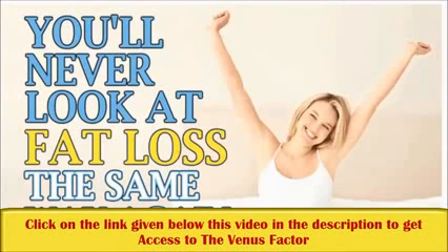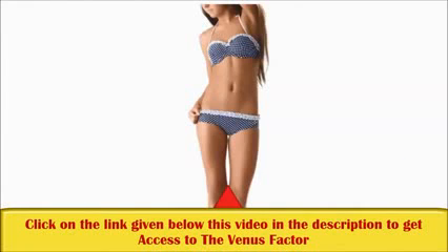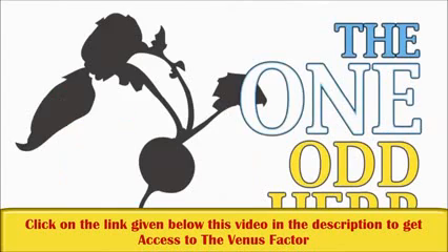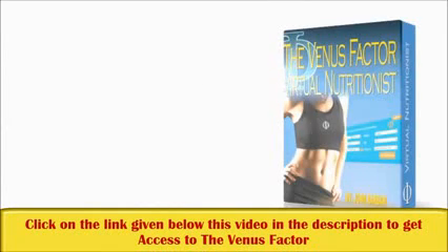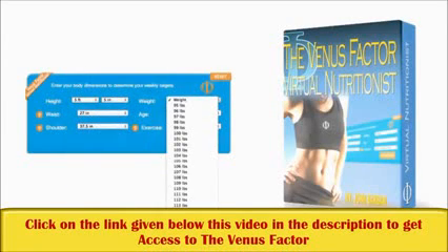Once you learn this secret, you'll never look at fat loss the same way again. The one vital nutrient for weight loss almost all women are exceptionally deficient in — raise this one nutrient starting today and immediately increase your fat-burning and skyrocket your energy levels. Plus, the one odd herb recently proven to accelerate female fat loss by increasing leptin sensitivity a whopping 52%. And the groundbreaking Venus Factor virtual nutritionist that shows you exactly what to eat and when for the next 12 weeks to disintegrate fat from your problem areas.